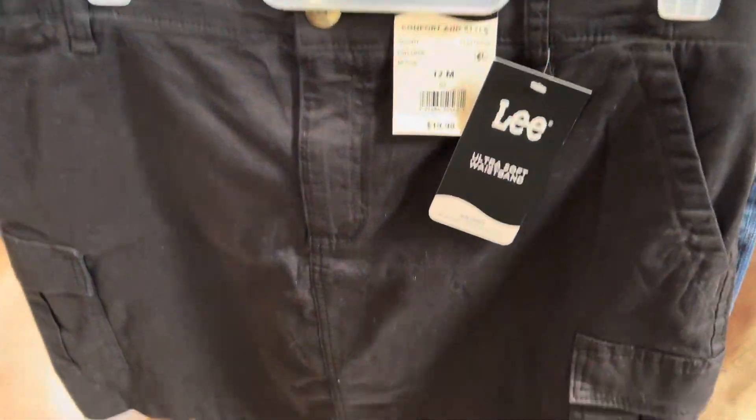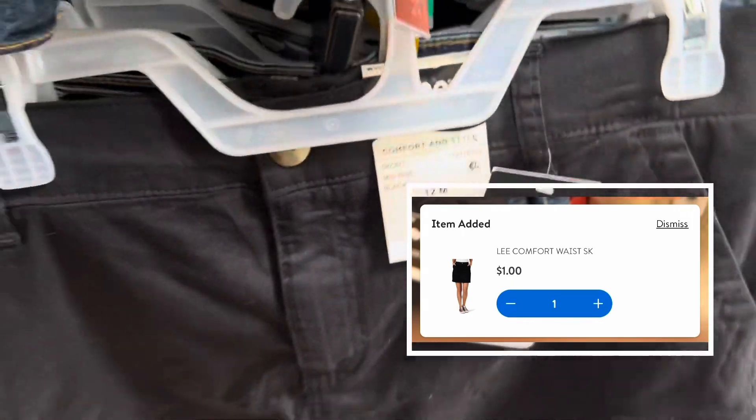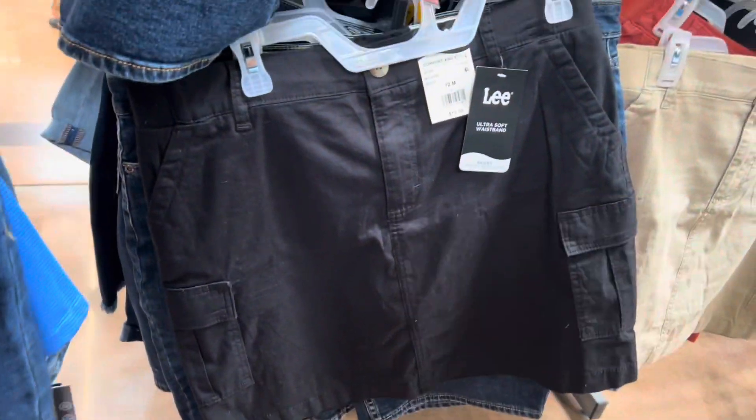I found this skirt — super cute, black, also for a dollar. It doesn't look great in that lighting, but it's just like a utility skirt.